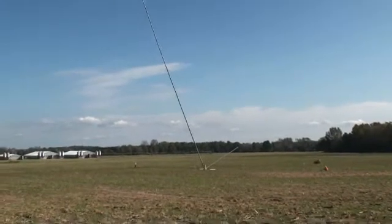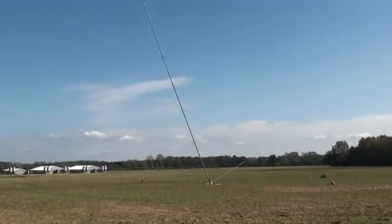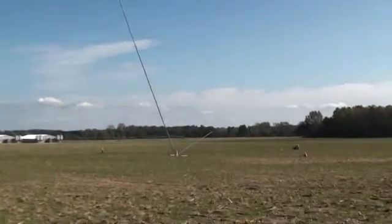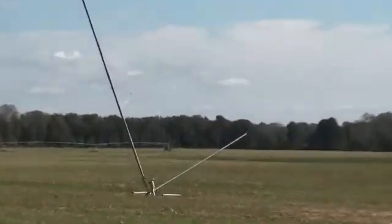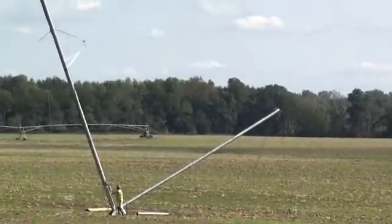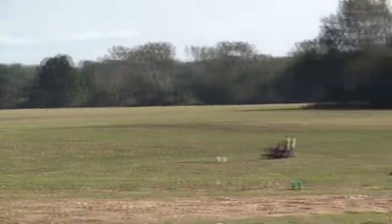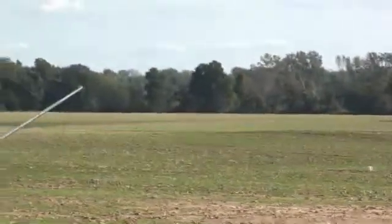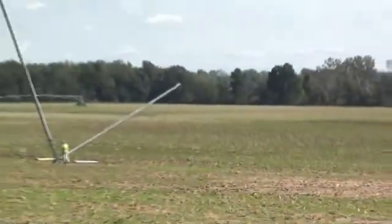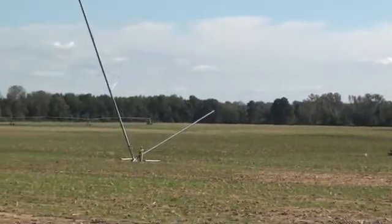They just started lifting this tower about half an hour, 45 minutes ago. You can see this other smaller structure at the base — that's called a gin pole. That gin pole has cabling that goes to various points on the tower. The other end of the gin pole has cable that goes over to a winch, and that's the way this met tower is raised in place — by pulling on the winch through the gin pole.